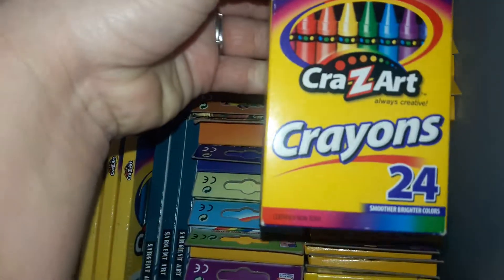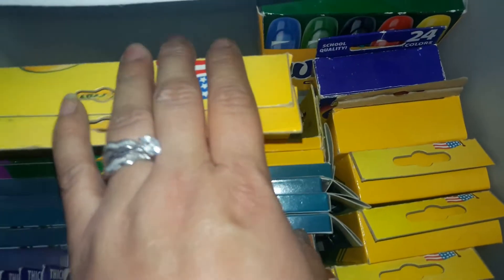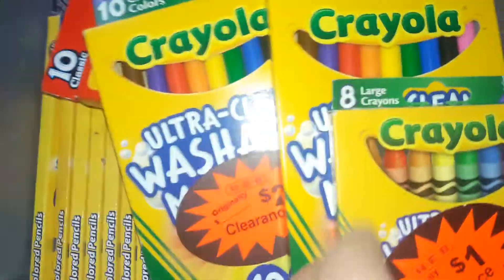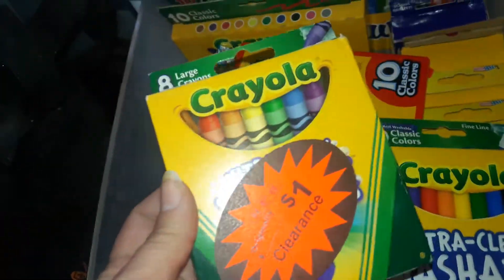More 24-counts — 24, 24, 24, another 24-pack. And then we have this one right here, this is the Crazy Art 24-pack. And then these are like window markers. Let me get my other ones and I'll be right back.